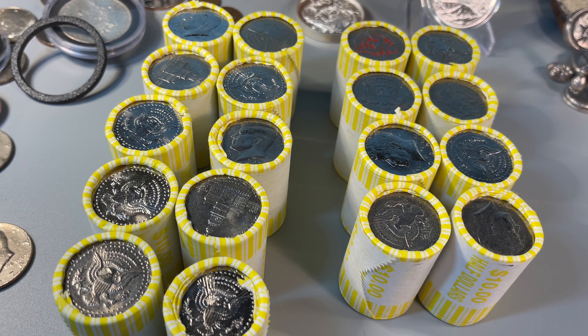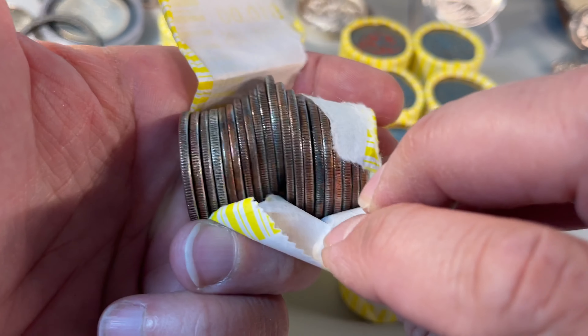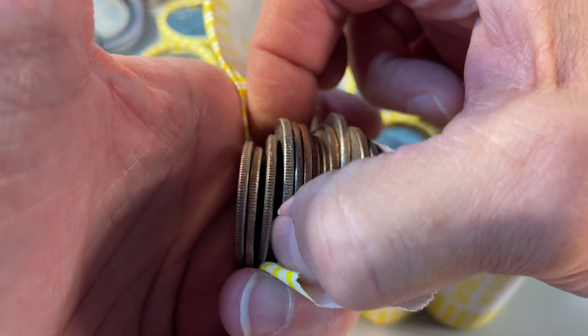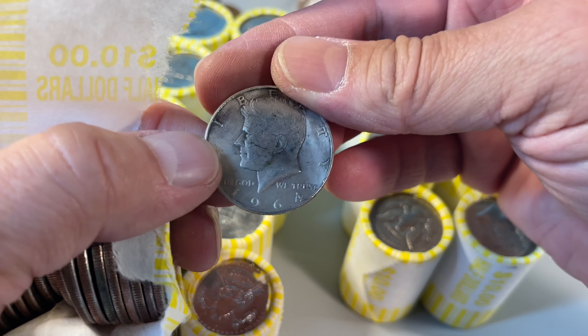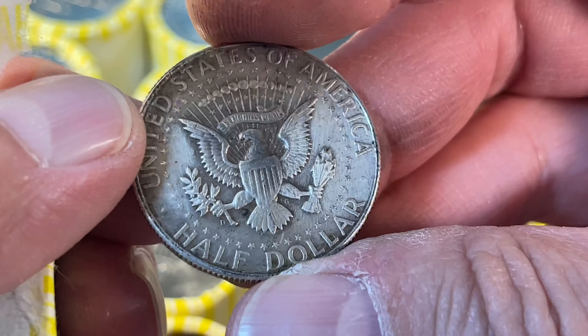We're down to the last few, and we got another one — I think it's another 90. That is super cool. We won't go with the clanking or anything this time. Yep, the eye is correct — another 90, and it's a D.